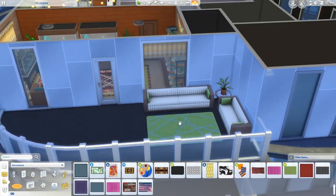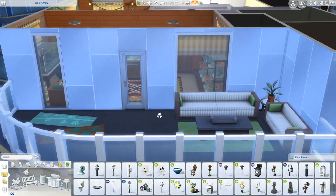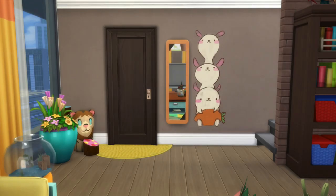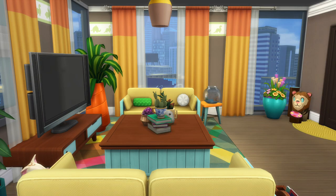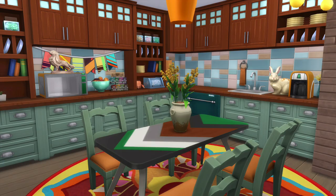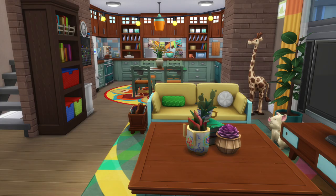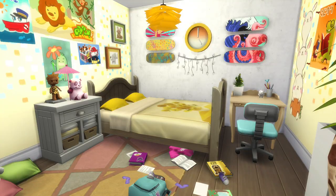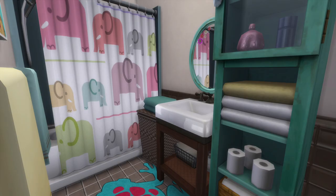If you want to download this build, I'm going to put it on the gallery in two parts — downstairs and upstairs separately, because that's how the gallery works. It's in 701 Zen View — that's where Miko Darling and, I still can't remember his name, live. My username is cmarcitten or you can find it under the hashtag cmarcitten. Please give this video a thumbs up if you liked it, subscribe if you haven't already, and leave your suggestions below for future videos. Hope you're having a great day — see you tomorrow, bye!